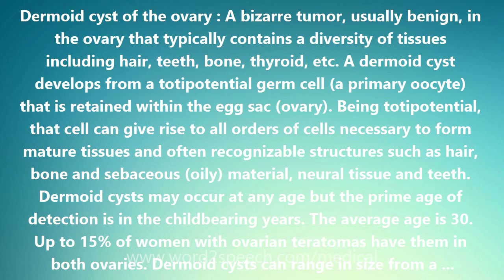A dermoid cyst develops from a totipotential germ cell, a primary oocyte, that is retained within the egg sac, the ovary. Being totipotential, that cell can give rise to all orders of cells necessary to form mature tissues and often recognizable structures such as hair, bone, sebaceous (oily) material, neural tissue, and teeth.